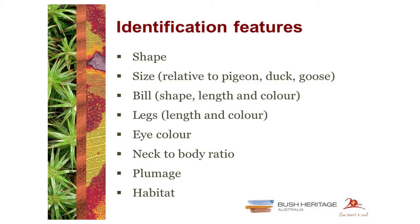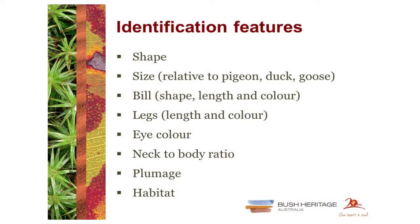The bill is often very important — both its shape, length, and colour. Leg colour is also often distinguishing between otherwise similar species. Eye colour is a critical one, and one of the tricky aspects is that different sexes can have different eye colours — so eye colour can be an important identifier for a male of the species but doesn't help as much for the female. For species like grebes, their plumage colouration is very different in breeding versus winter plumage, and eye colour becomes an important factor. And of course, neck-to-body ratio and plumage overall.